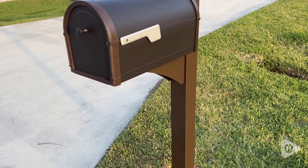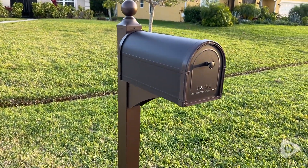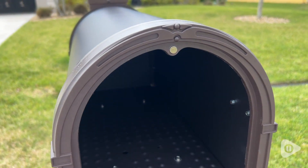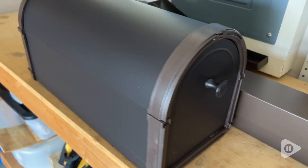This is from Architectural Mailboxes. It's the Bellevue Galvanized Steel Mailbox in the Rubbed Bronze, and it definitely has a large capacity. We get so much mail and so many deliveries. It was important to me that everything fit well, but that the mailbox be sturdy.